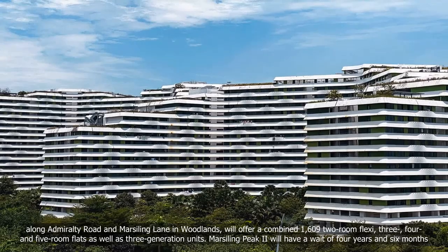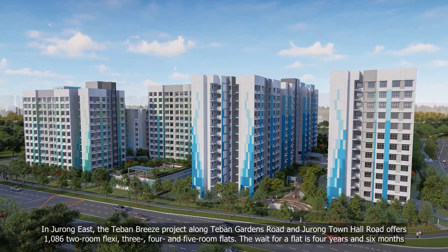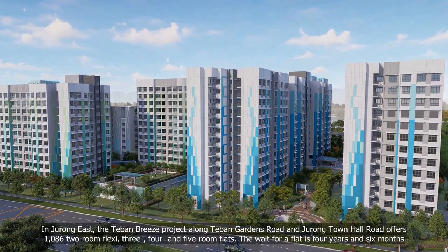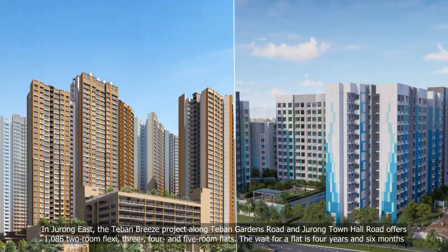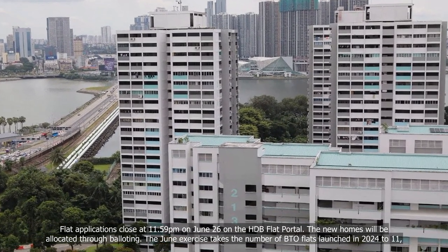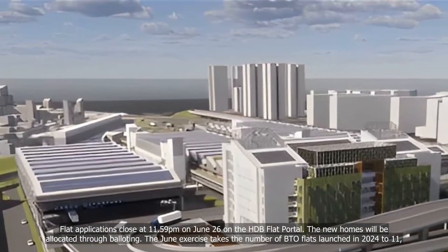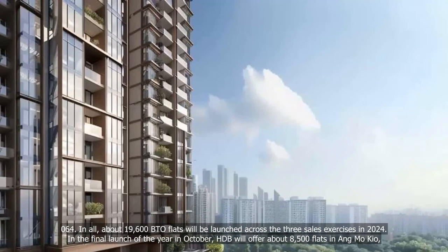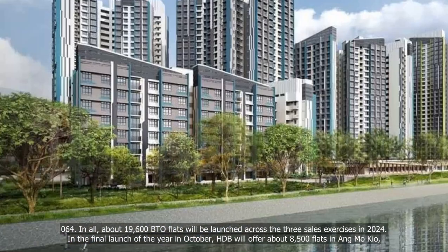Marsiling Peak 2 will have a wait of four years and six months. In Jurong East, the Toa Payoh Breeze project along Toa Payoh Gardens Road and Jurong Town Hall Road offers 1,086 two-room flexi, three-, four- and five-room flats. The wait for a flat is four years and six months. Flat applications close at 11.59pm on June 26 on the HDB flat portal. The new homes will be allocated through balloting. The June exercise takes the number of BTO flats launched in 2024 to 11,064. In all, about 19,600 BTO flats will be launched across the three sales exercises in 2024.